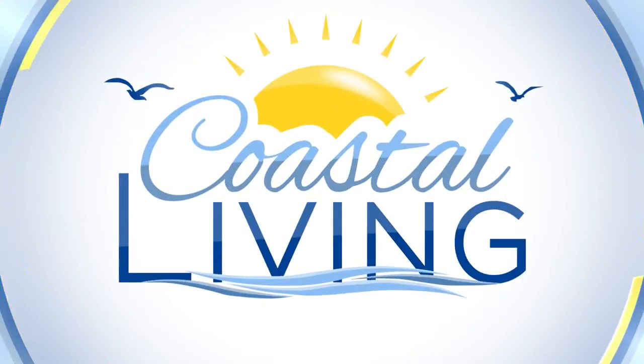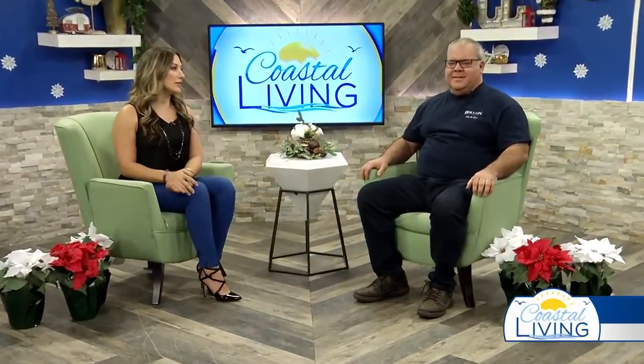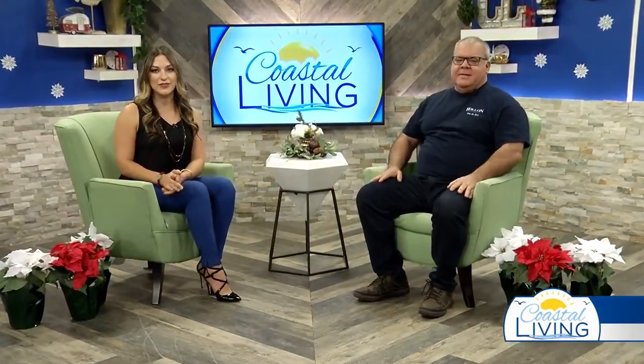Now back to Coastal Living on KZTV. Welcome back everyone. We've got our first guest in the house. You may recognize him because it's his second visit. We have Zach Gilmore here with Holland Safe. Thank you for joining us today.